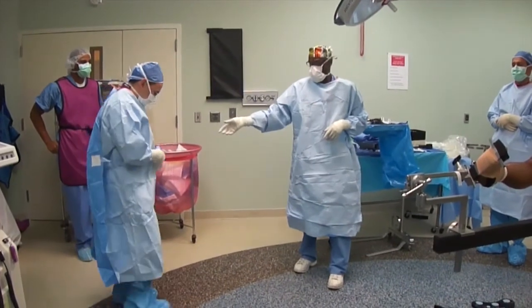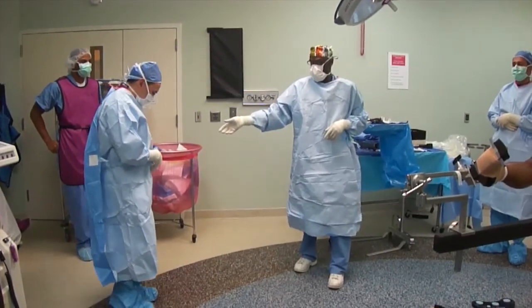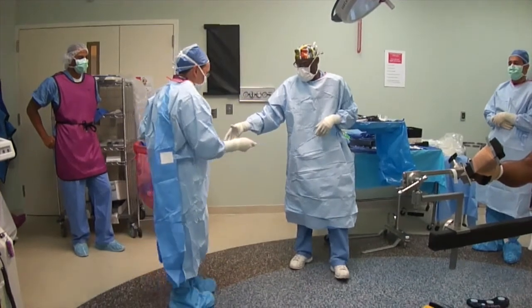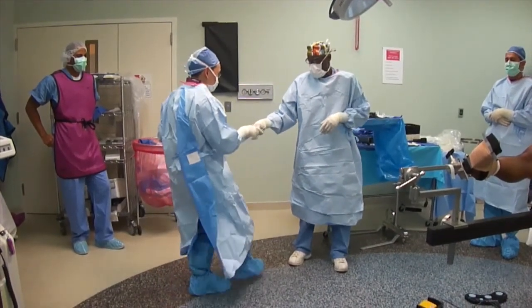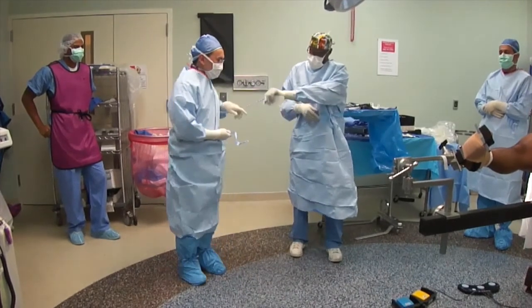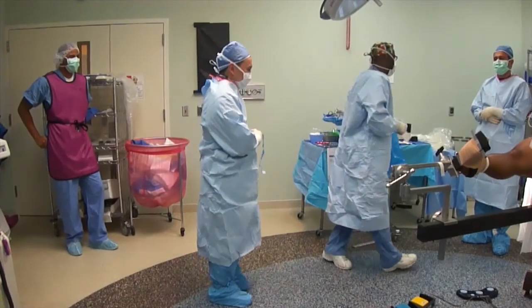Here is the SPIN Move in real time. In slow motion, we can watch the surgeon approaching the scrub tech, taking his right leg and twisting it around his left leg, and then using that torque to power the SPIN through, enabling his gown to be tied quickly and efficiently.